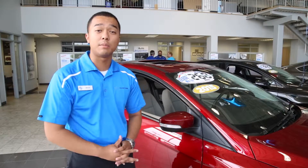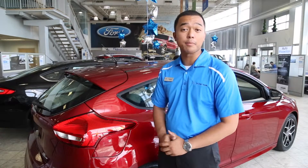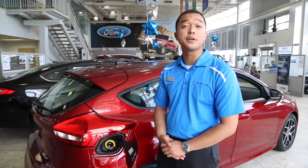You also have available 9 different wheel options. One of the nicest features that the Ford Focus has is that there's no gas cap. As you can see over here, we have an easy-fuel technology.